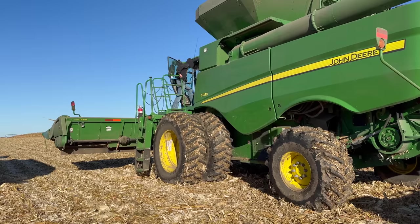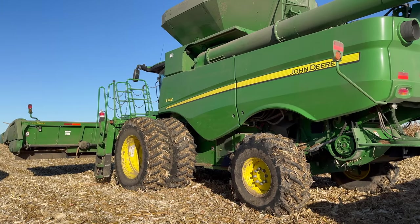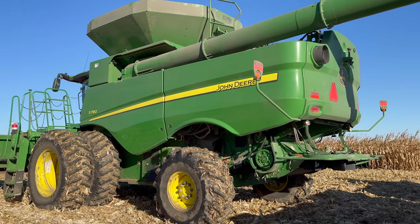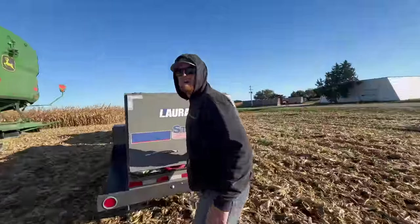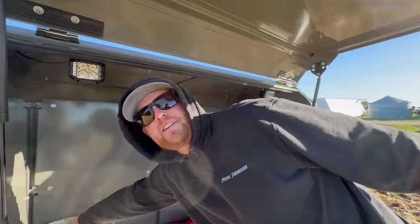I think we need to start a petition. Who wants to see Gage run the combine? I think you do a really good job. What are we doing now, Grant? I'm oiling the chain. Believe it or not, combines still have chains.